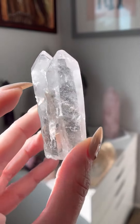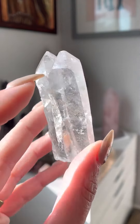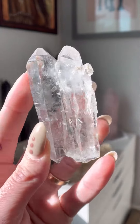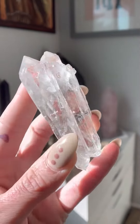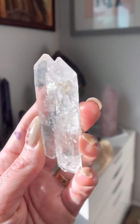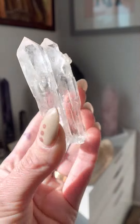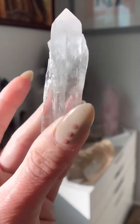And then I didn't even realize that there are multiple Isis faces on both of them. There are two on the double terminated and one on the non-double terminated. Incredibly special, beautiful Lemurian.